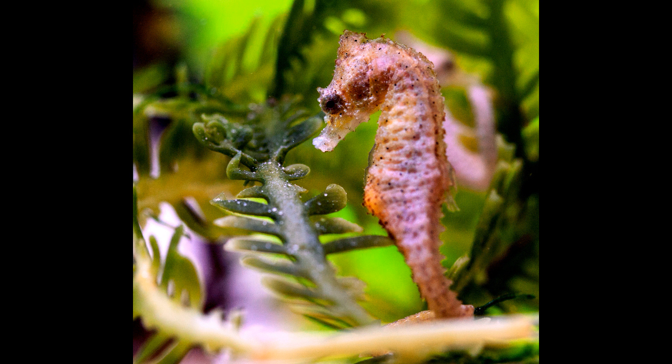The slowest swimming fish in the world is a seahorse — the dwarf seahorse, Hippocampus zosterae, which moves 1.5 meters, about 5 feet, per hour.